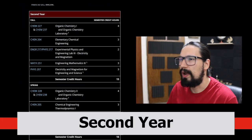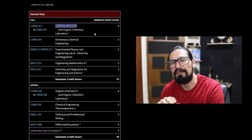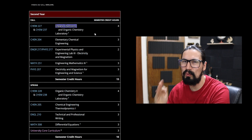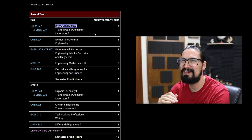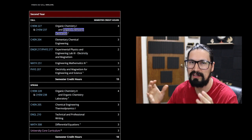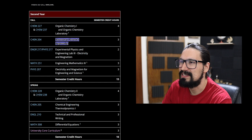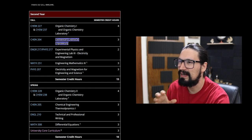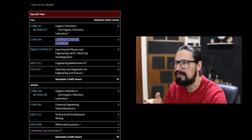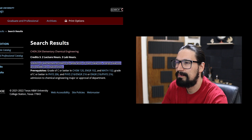Moving to the second year: the first term starts with Organic Chemistry, a classic that most chemical engineers either hate or love — mostly hate, because there's always an exception to every rule, and engineers don't like that. There's also a lab to complement the theoretical concepts. Then we have Elementary Chemical Engineering, which I believe covers the beginnings of material balances, process flow diagrams, and unit operations. Checking the course details: it covers solution of elementary problems using mass and energy balances.